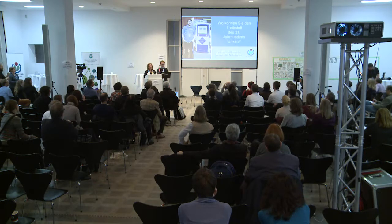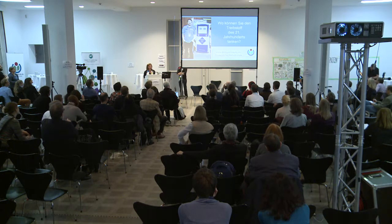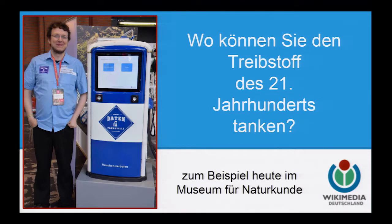Ich stehe hier in Stellvertretung für Katja Ulrich und Matthias Schindler, die anlässlich der Fragestellung — wo können Sie den Treibstoff des 21. Jahrhunderts tanken — die Datentankstelle kreiert haben. Diese Datentankstelle möchten wir Ihnen heute im Museum für Naturkunde vorstellen. Ich hoffe, Sie haben alle Ihre USB-Sticks parat oder mindestens einen Laptop unterm Arm, denn dann können Sie hier gleich freie Daten mitnehmen.